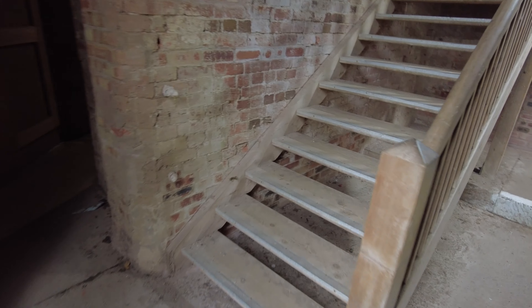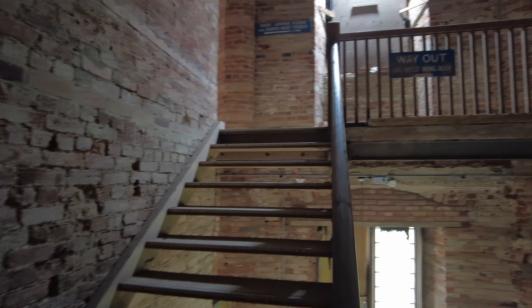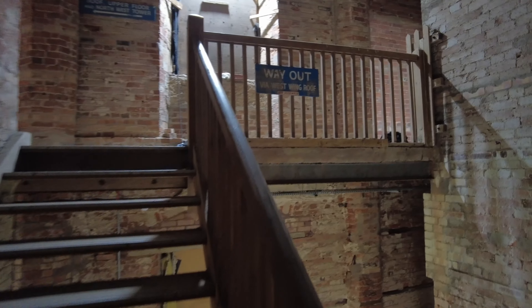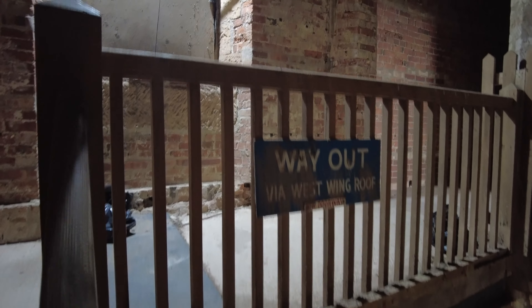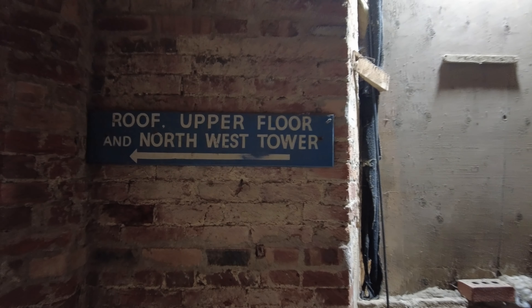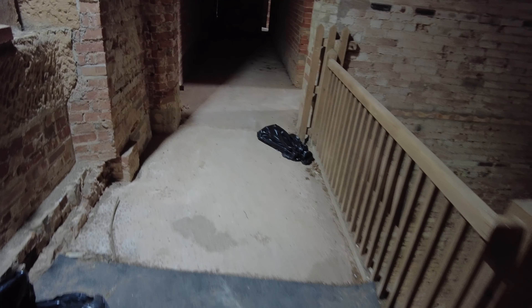I'm back to what was the Grand Staircase now. This bit hasn't been open for many years, so it's lovely to see this area again. Another old sign there. Alright, so we've come up the Grand Staircase.